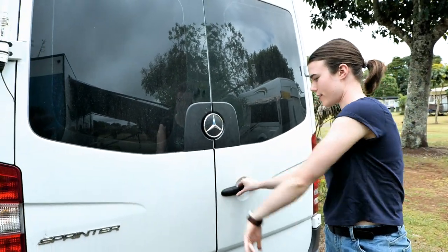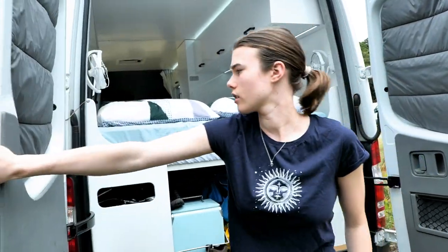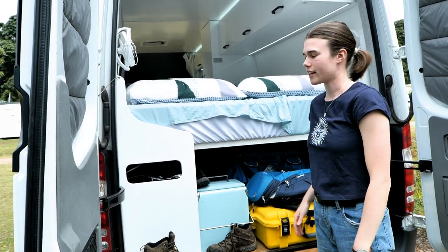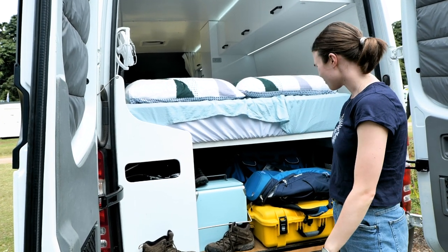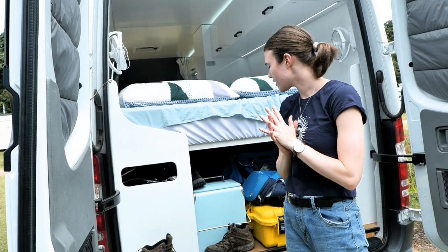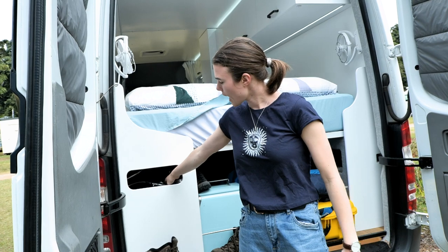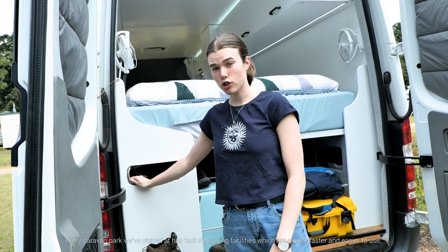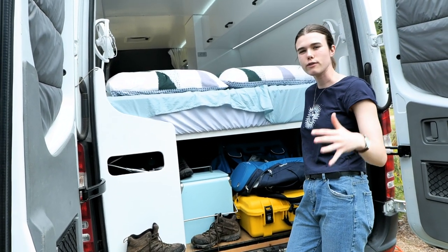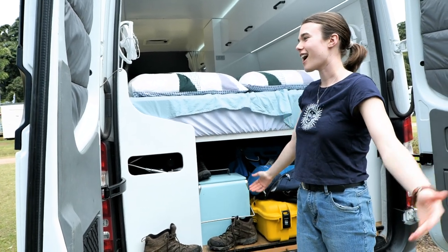And finally, the back of the van. Opening both doors — there's the bed, and so much storage underneath, way more than you'd think. Under here we have a big drone case, camera bags, and extra random stuff. The van came with camping chairs and tables stored underneath as well. There's a shower if we need it, which we haven't needed yet, and on this side are the main power switches if we need to cut everything out.